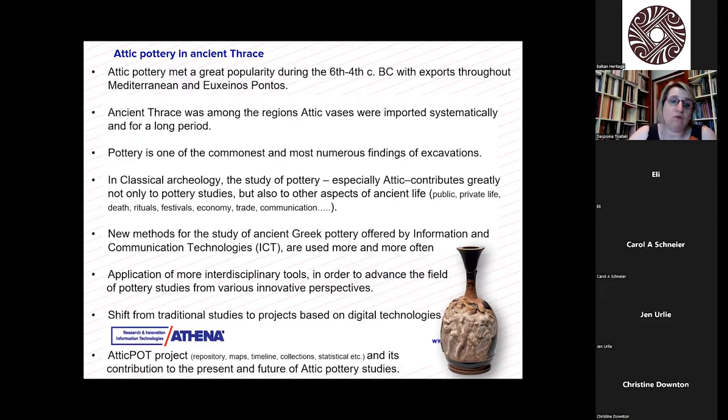It is very well known that Attic pottery gained great popularity from the 6th until the 4th century BC, with exports throughout the Mediterranean and the Euxinos Pontos. We also know very well that ancient Thrace was among the regions where Attic vases were imported systematically, at least from a certain point onwards and for a long period.